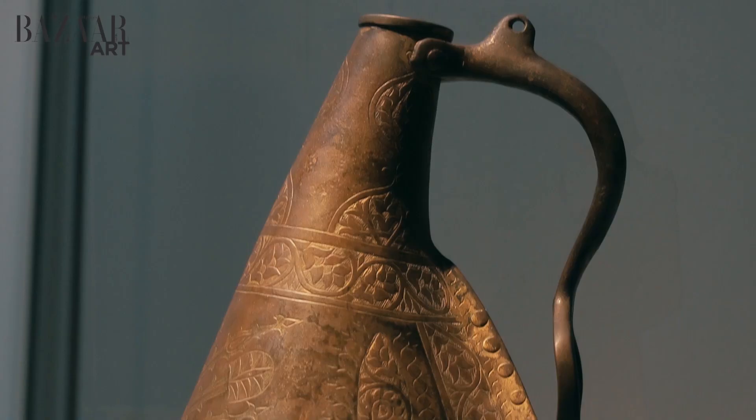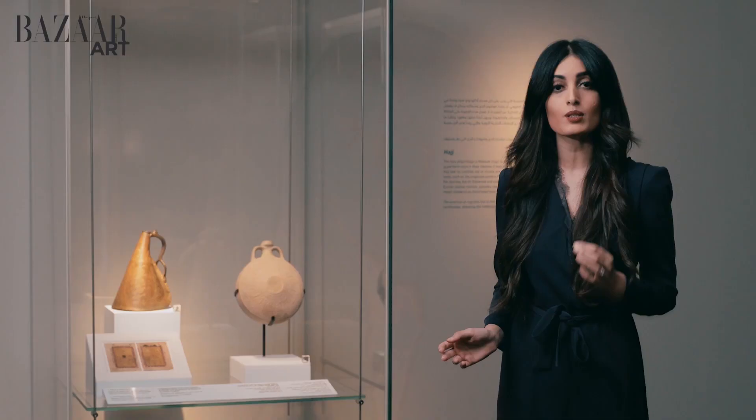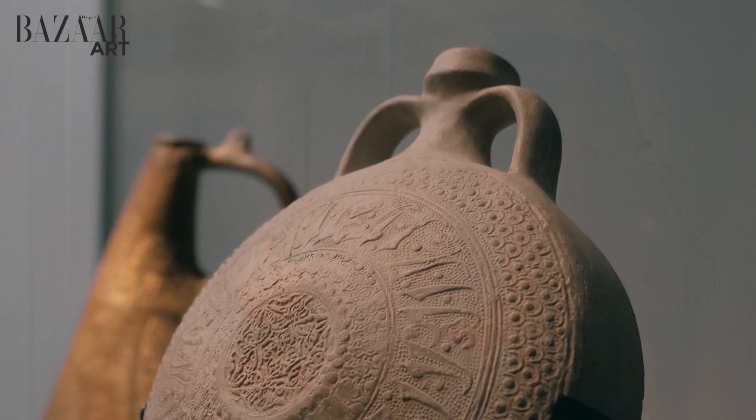There are also a number of 17th century Ottoman flasks on view, and these were considered a symbol of status, and were often gifted by the sultans to others. Some of these were even used by the pilgrims to pour in water from the Zamzam well, which, if you didn't know, is one of the greatest miracles of Islam.